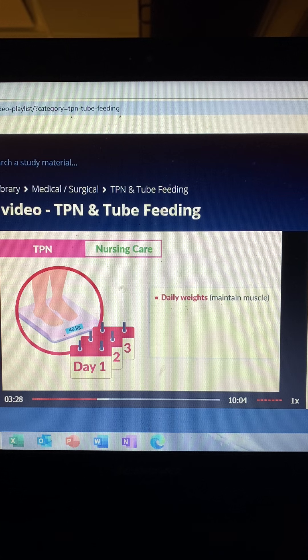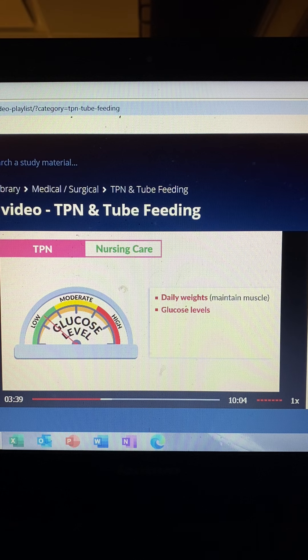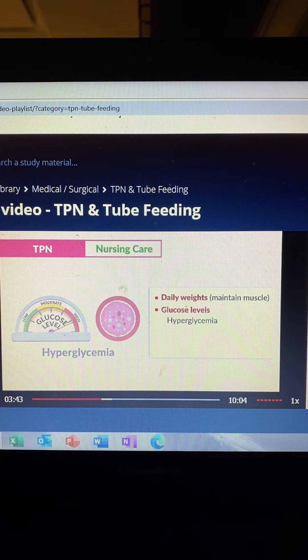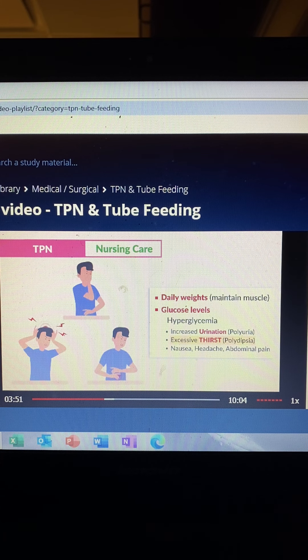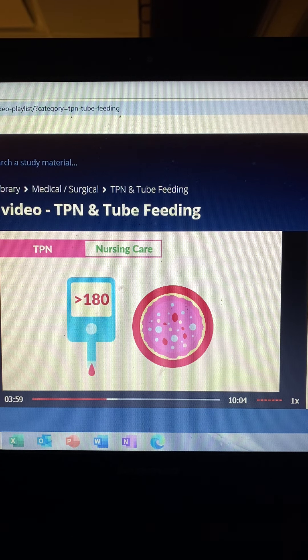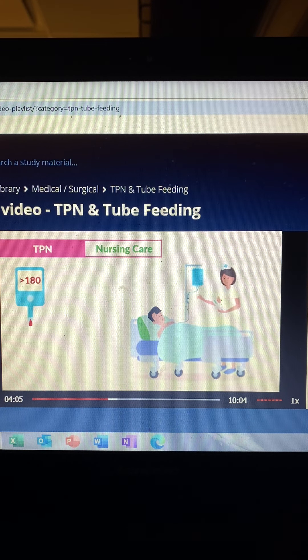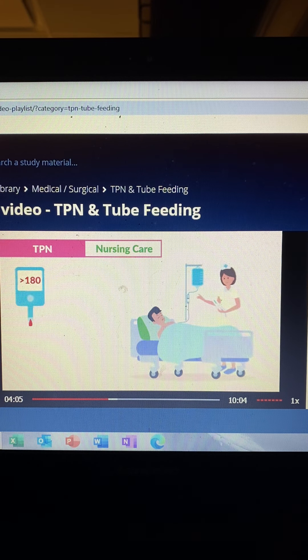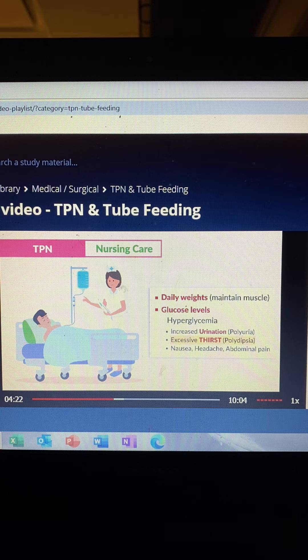For nursing care, we monitor daily weights to maintain muscle and monitor electrolyte balance with input and output. The biggest priority is glucose levels. For hyperglycemia, we'll see increased urination (polyuria), excessive thirst (polydipsia), as well as nausea, headache, and abdominal pain. The first action the nurse should take is to assess blood glucose levels — assessment comes before intervention. Don't get tricked into slowing the TPN infusion right away; we have to assess blood glucose levels first before assuming TPN is the cause.